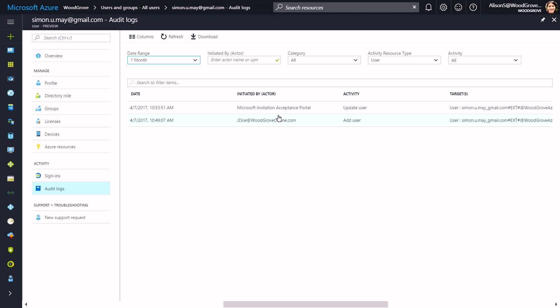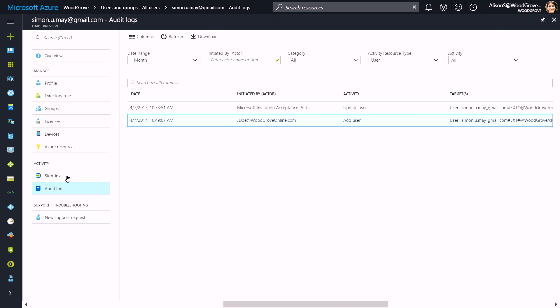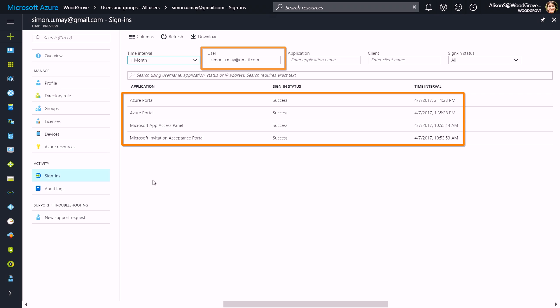Do IT admins actually get any insight into what's happening inside their organizations? Absolutely. Here again as Allison, you can see that John Doe invited Simon and that Simon accepted that invitation at a given time. I can even go to the sign-in logs and see all the applications that Simon has accessed. Just like with internal users, you get all the information about what external users are doing in your organization. In addition, if the partner organization is on Azure Active Directory, they can also see what their users are doing with their identities outside the organization.